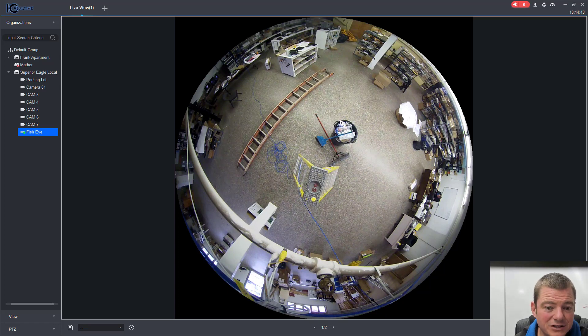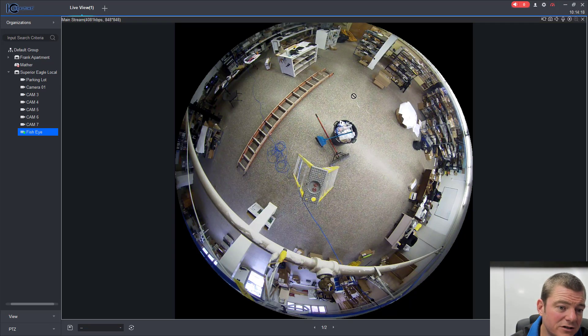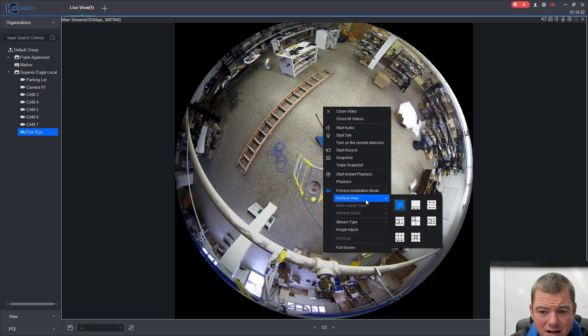What you're looking at right now is the fisheye view. We got two cameras set up — the ones I just mentioned. For the most part, it looks good. The picture looks good in the fisheye view. Let's look at the dewarped view.